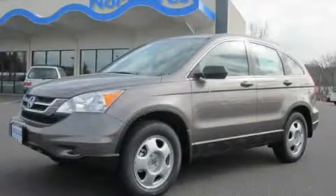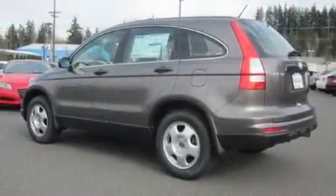This is a brand new 2011 Honda CR-V. Safety, space, and comfort.